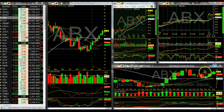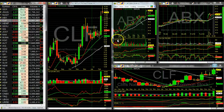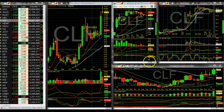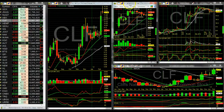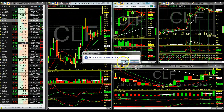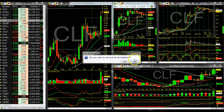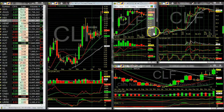Looks like ABX is up another six percent today — good job. Look at that monthly chart breakout. From 18 to 20 in two weeks — pretty good. Monthly chart breakout. CLF is getting a little bare-knuckle trading going on. Let me clear out my charts.